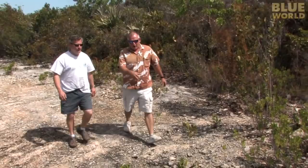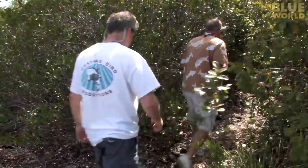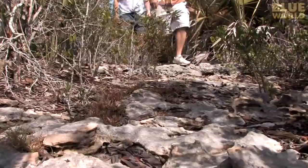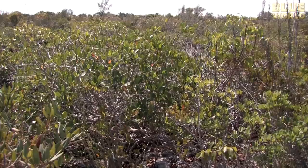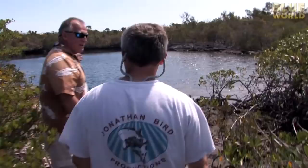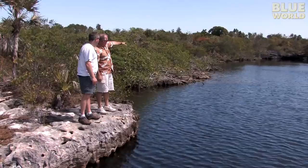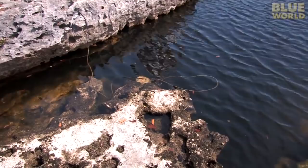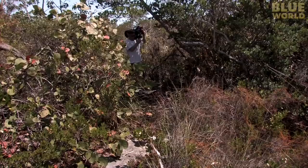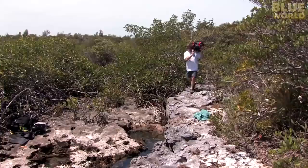I've teamed up with Small Hope Bay Lodge and dive master Mike Hornby to explore the Guardian, one of the more famous blue holes on Andros. It's a hike through the brush to get there — about a quarter of a mile — and we're going to have to carry our gear in. What I want to know is, who is the first guy to discover this muddy hole and say, 'Hey, this would be a great place to go for a dive?' I mean, look at it.